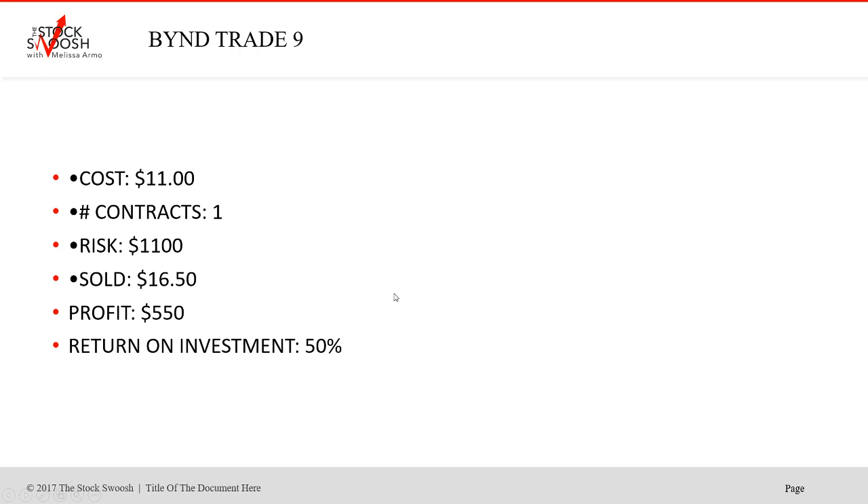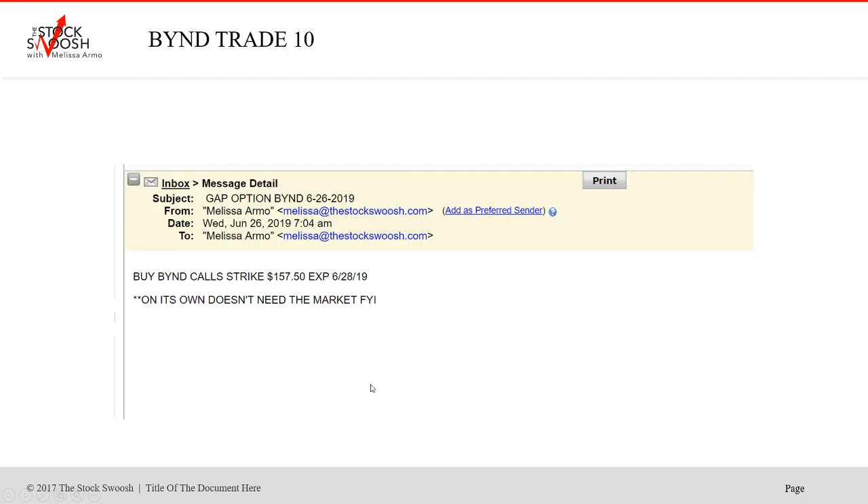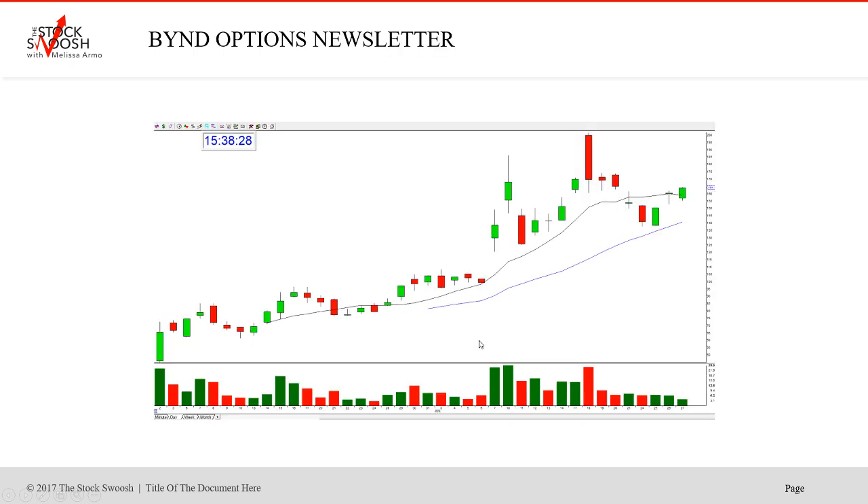You don't know when you're going to get it, but sometimes it gaps in your direction in the morning and the next morning, which is great. I called the $157.50s out to June 28th. Cost was $350, risk $700 with two contracts. You could have made $900. Really nice move — it followed through.